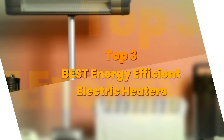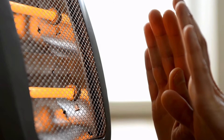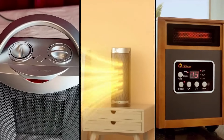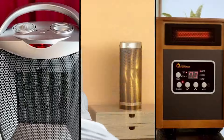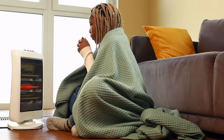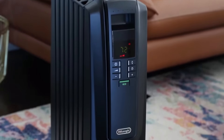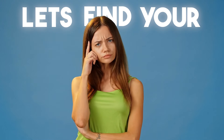Today's video is on the top three best energy efficient electric heaters. Through extensive research and testing, I have put together a list of options that meet the needs of different types of buyers. So whether it's price, performance, or use, we've got you covered. For more product information, I have included affiliate links below, updated for the best prices. Now let's find your top pick.